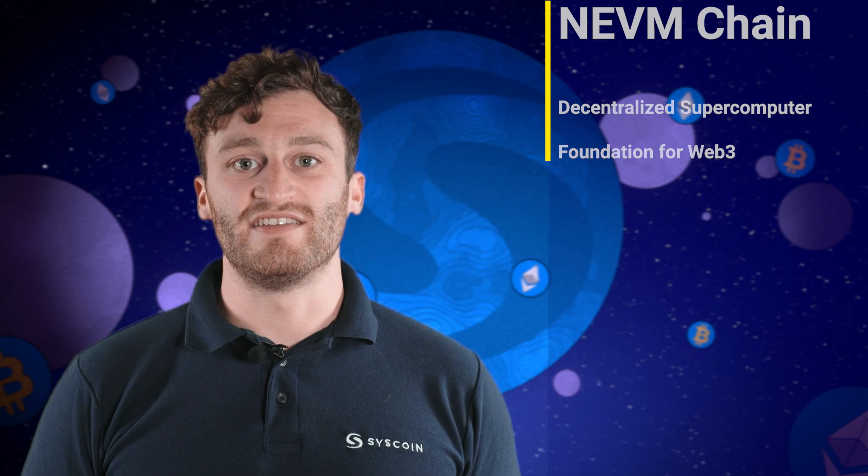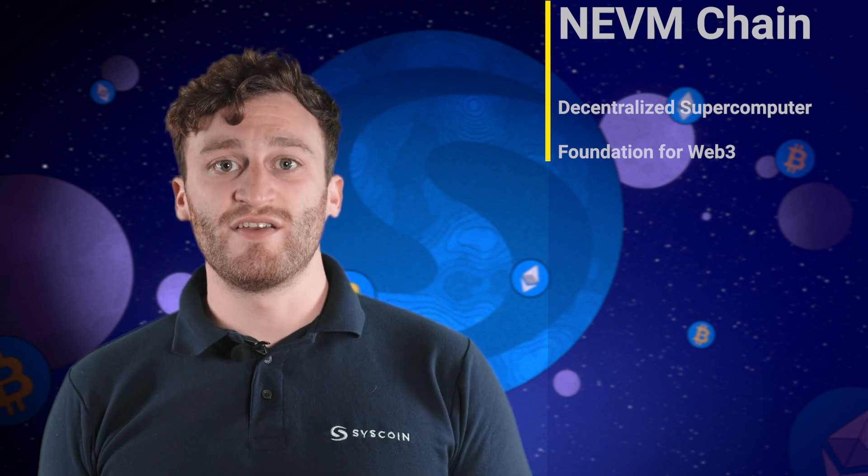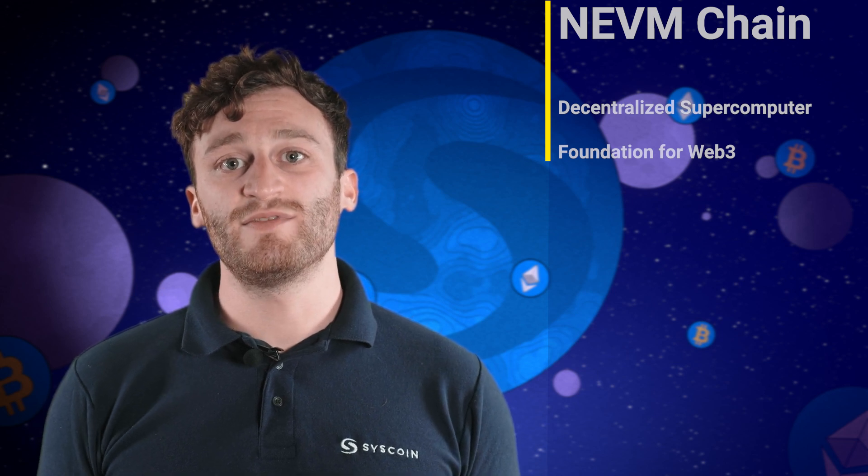Our NEVM chain is the decentralized supercomputer of our first layer, modeled after the Ethereum virtual machine. It is the foundation for additional layers, like rollups and Validium, that provide dApps the power they need to run Web3, metaverses, and powerful applications we have yet to imagine.